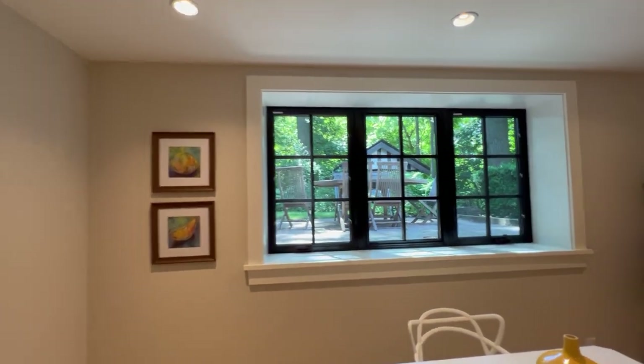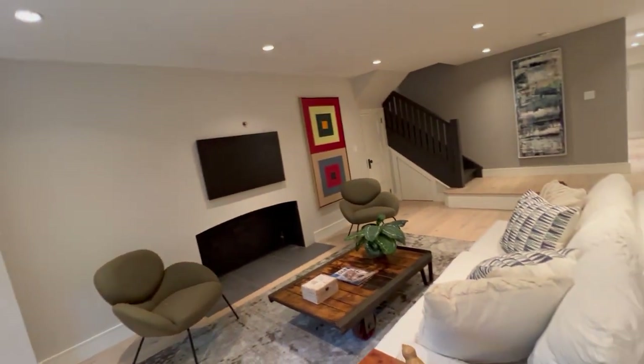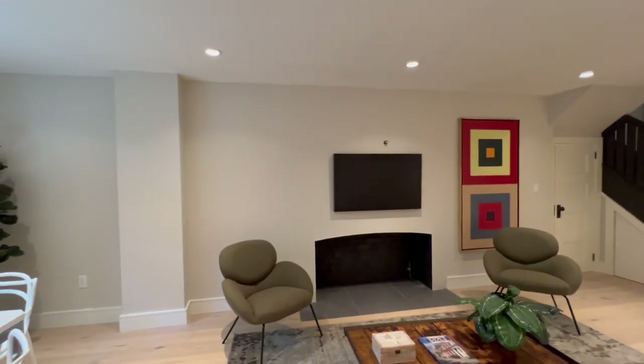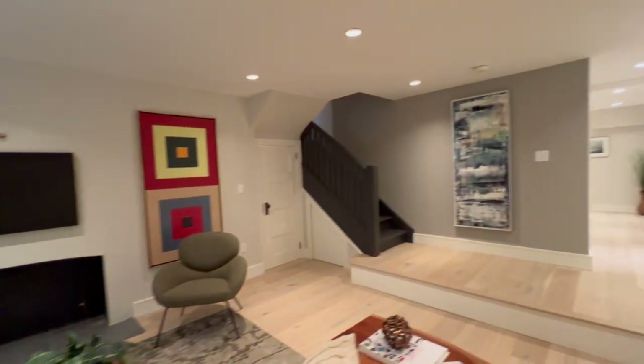So these are south-facing windows and they're above grade, so there's lots of natural light. It sort of steps down into this incredibly large lounge with all the pot lights. And again, natural gas line to a potential fireplace there. So that's pretty cool.